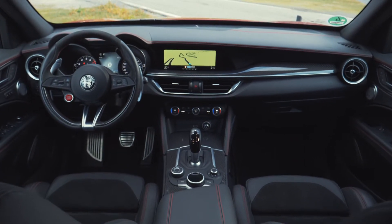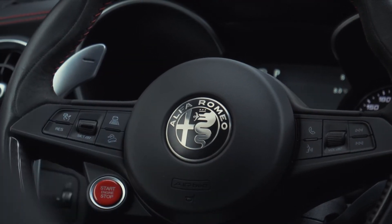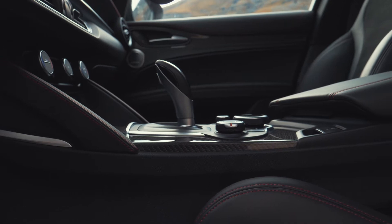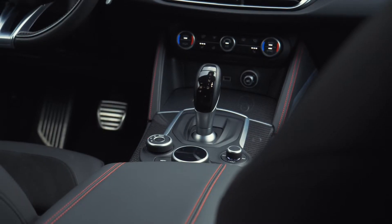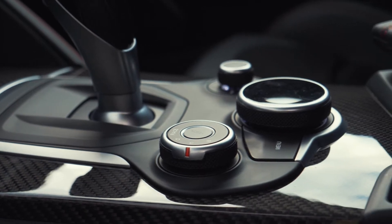The interior of the Stelvio Quadrifoglio looks exactly as you'd expect. There's nice leather, very nice stitching, and a lot of carbon fiber trim, so the whole interior really gives you the feeling of being in a sporty car. But there are two things I don't like. First, the area around the gear shifter doesn't look as high-class as it should. The other issue is the infotainment screen — it's a full color display, but there are no direct shortcut buttons and it's not a touchscreen. Whenever I want to switch between menu items, I have to use the jog dial, which takes time and is not state of the art, especially while driving.